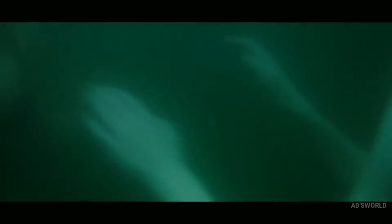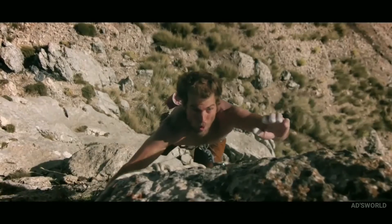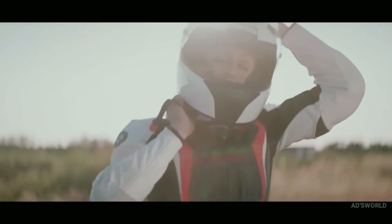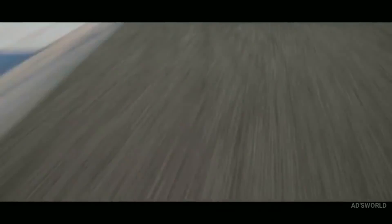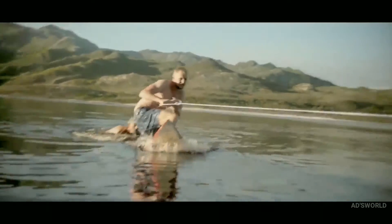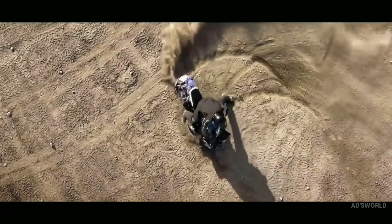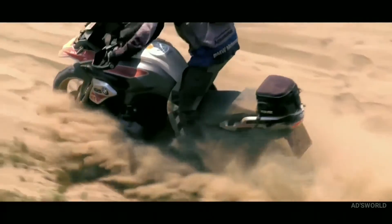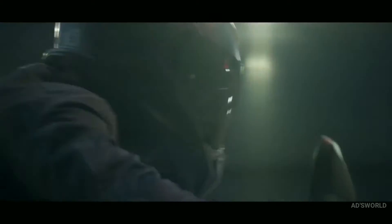Don't settle. Ride. Find your own path. Is your engine running? Good. Embrace headwind. Feel how it can change direction — just like you can.